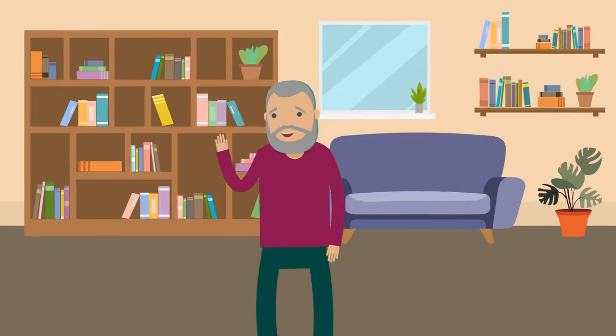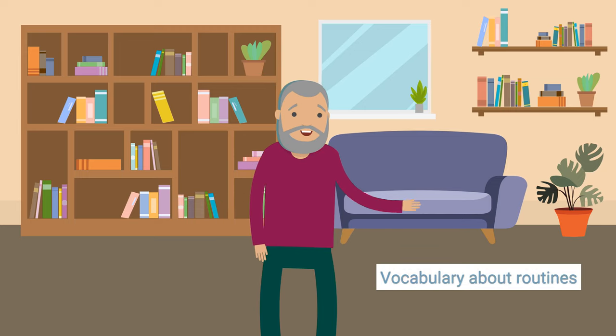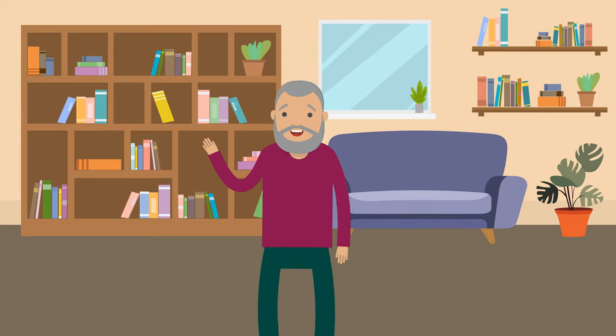That's it for today's lesson on the present simple and some useful vocabulary about routines. Keep practicing and try to use these words and this grammar in your daily conversations. See you in the next video!